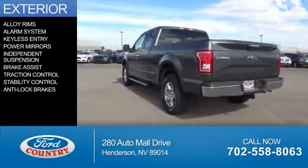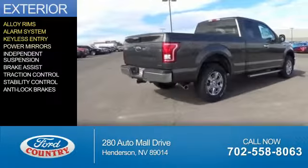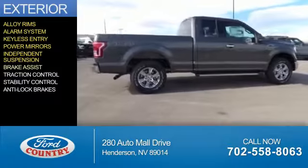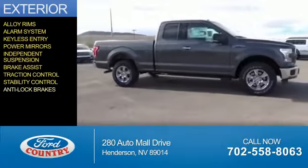The features include alloy rims, an alarm system, keyless entry, power mirrors, independent suspension, brake assist, traction control, stability control, and anti-lock brakes.